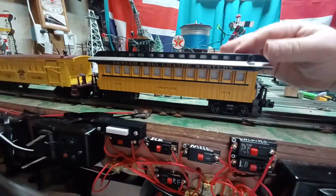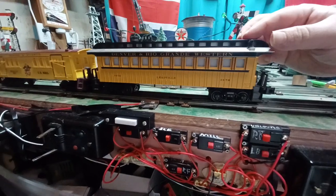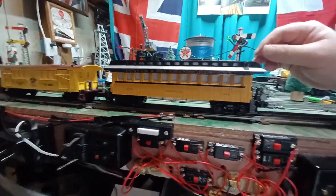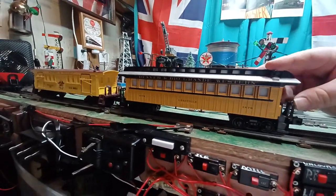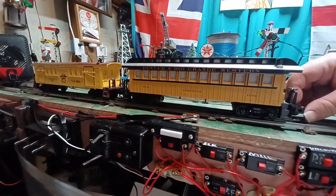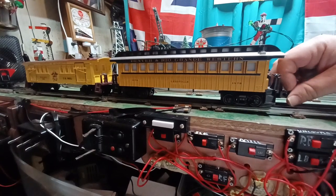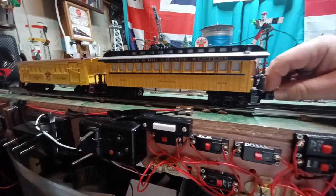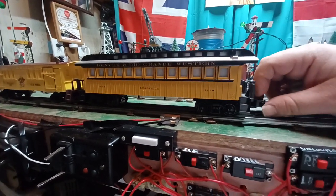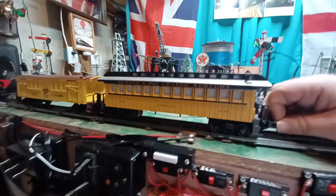Very quickly it was decided the potbelly stove approach wasn't going to work. They tried putting little steam boilers in the cars, and eventually it was decided to use radiators and pipe the steam directly from the engine. These days it's very rare to see wooden coaches — usually you'll see them in a museum or in a tourist operation. The very few originals that still exist include some out at Cumbres and Toltec on the narrow gauge and some coaches on the Durango and Silverton, but you can't use them in interchange service anymore because of accident risk.